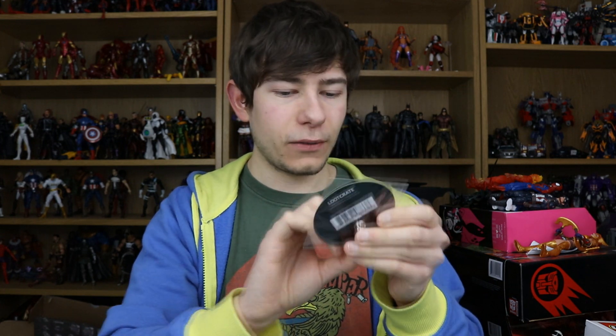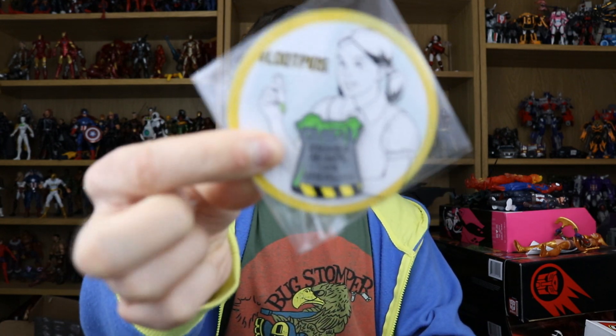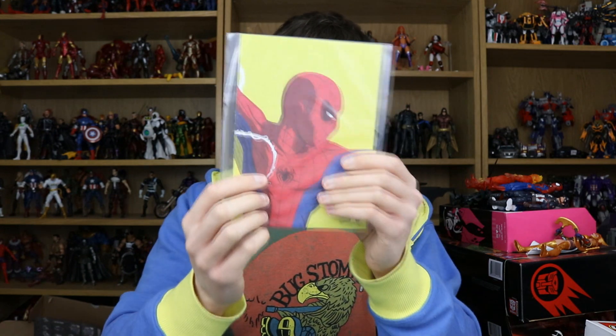We also have a HelloFresh voucher in there. The loot pin for this month is like a little nuclear waste symbol — it says 'Screw your lab safety, I want superpowers.' That looks pretty cool.